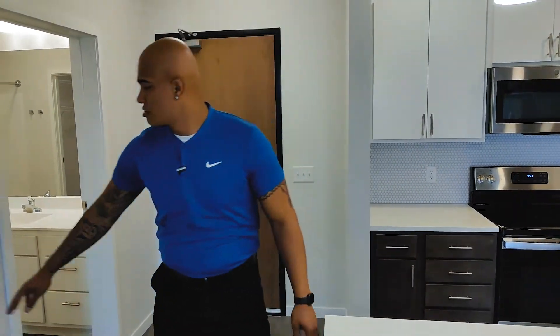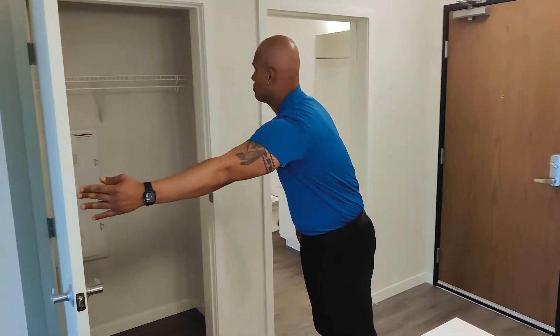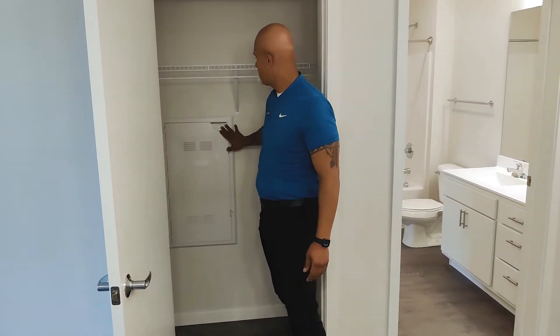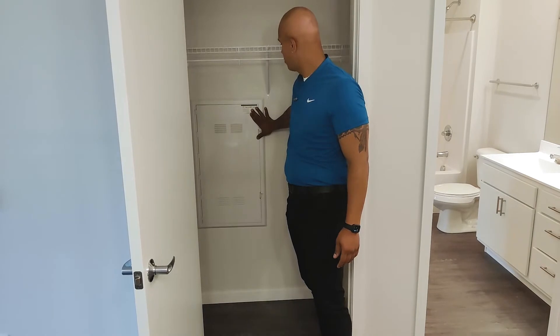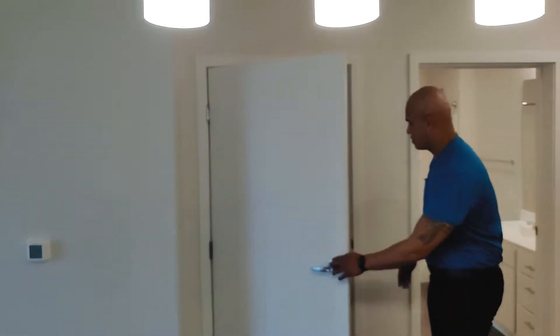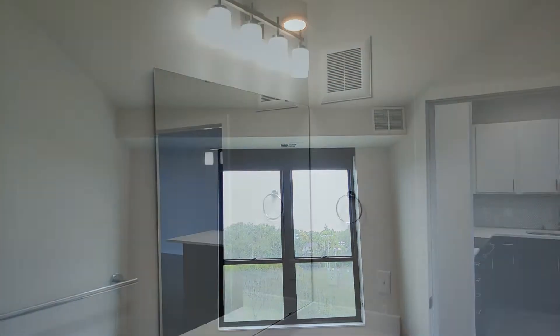Lastly, we have a good-size coat closet here. What's unique is that we're a Wi-Fi ready building — we have all of Xfinity Comcast pre-wired and equipment pre-built into this unit already, making it a lot more convenient for residents to start internet service. Thanks for visiting Parker Station Flats — hope to have you by for a tour someday!